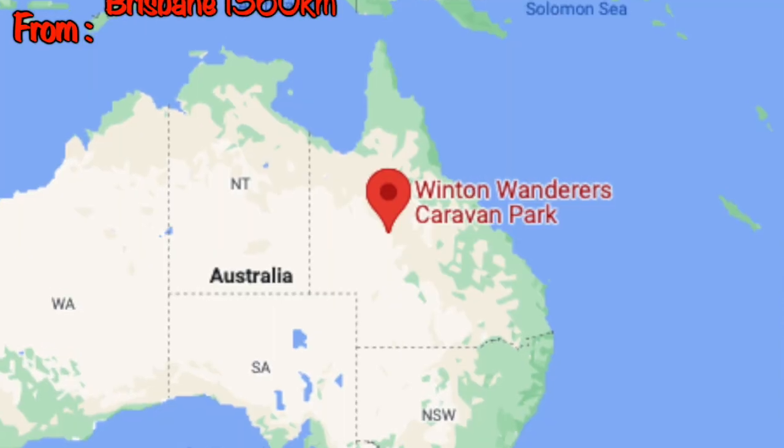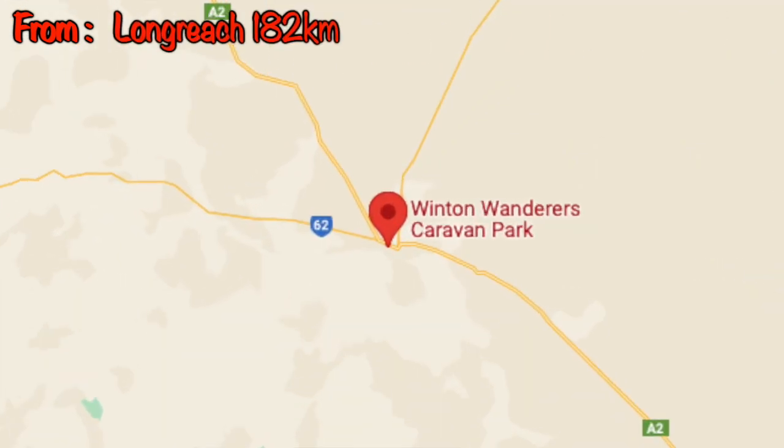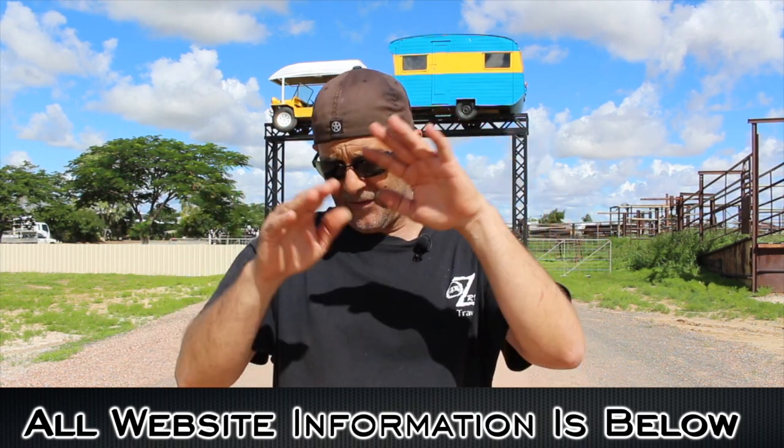We're in a place called Winton. Apparently you don't pronounce the T, so it's Winton — I still call it Winton. We're just around five kilometers away from the town on the way to Mount Isa. Apparently this is the capital of the dinosaurs. I'm going to go to the visitor centre to get some information about the dinosaurs, and like I said, if I don't cover it in the show, scroll down below for phone numbers, emails, and websites.